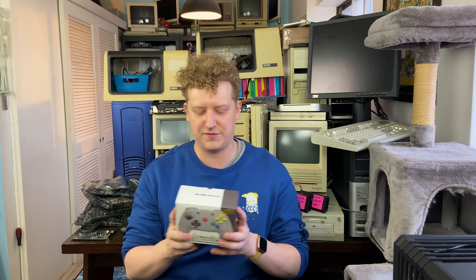Before we get started though, I want to remind you we're giving away this wireless Brawler 64 controller. This is a wireless controller for the original Nintendo 64 console. When we hit 2,000 subs, we'll be drawing a name for a winner. So make sure you enter — details for that can be found in the description below.